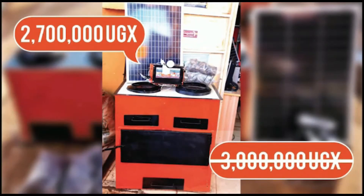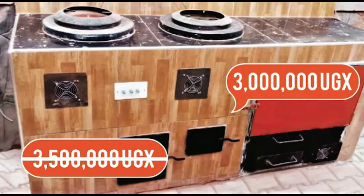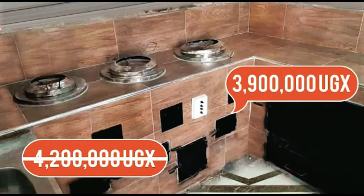The stove also comes with an addition of solar and lights. These can be for home or commercial use and they are at a discount. These stoves are proudly made in Uganda.